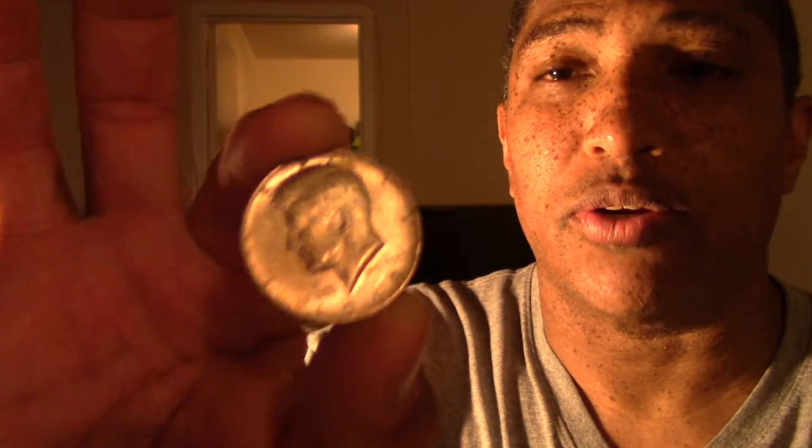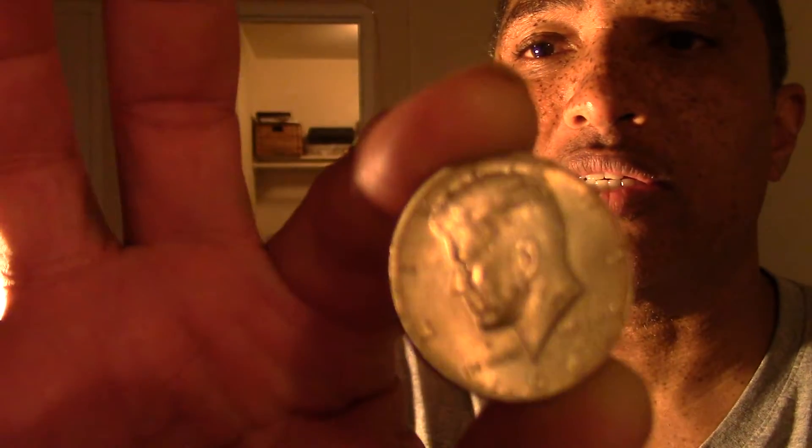Hello folks, I'm back coin roll hunting. I haven't done a lot because I have not found anything in the past two weeks or so. The only thing I found was today — a half dollar from the bank, the first roll I got. I found one coin: a 1968-D 40-percenter. I hope you can see this gorgeous coin.